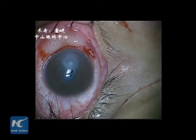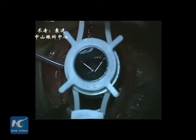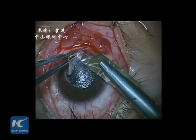Since there are not many donations of corneas, we try to find different sources, such as sheep, pigs, and calves. Pig corneas are quite similar to those of human beings. The effect is very good.